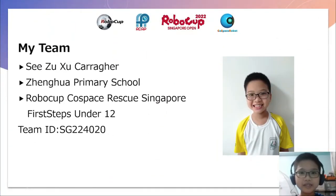Hi, I am Lee Tshui Paragel. I am from Zhenghua Primary School. I am participating in the Global Cup Coast Ridge Rescue Singapore, First Steps Under 12. My team ID is SG224020.